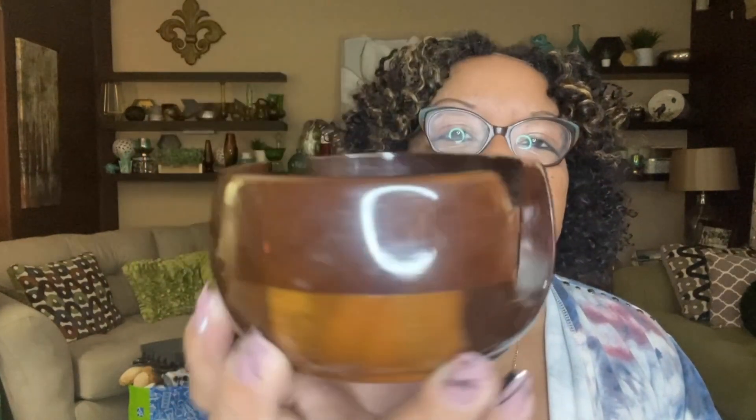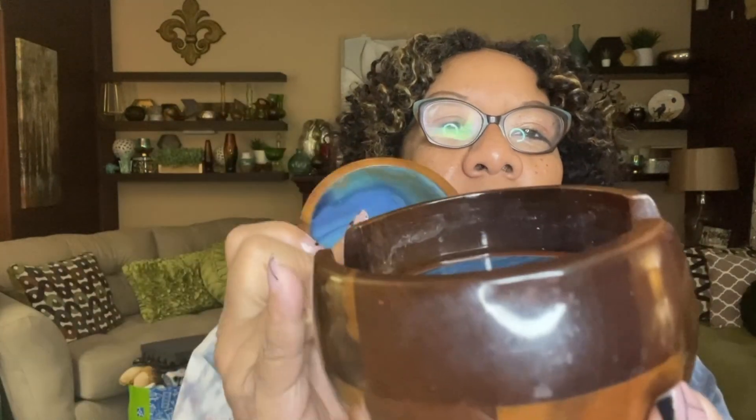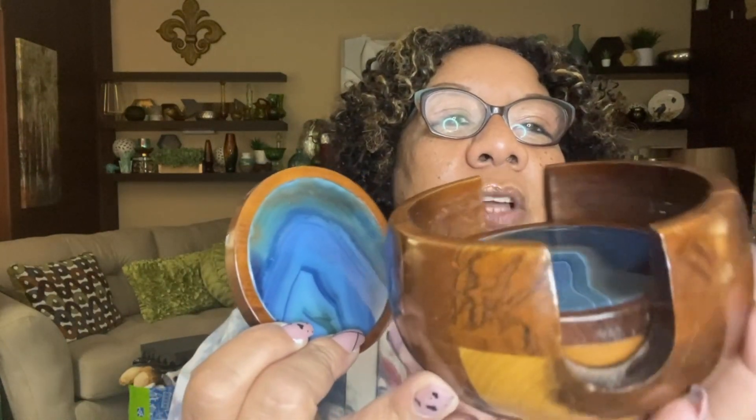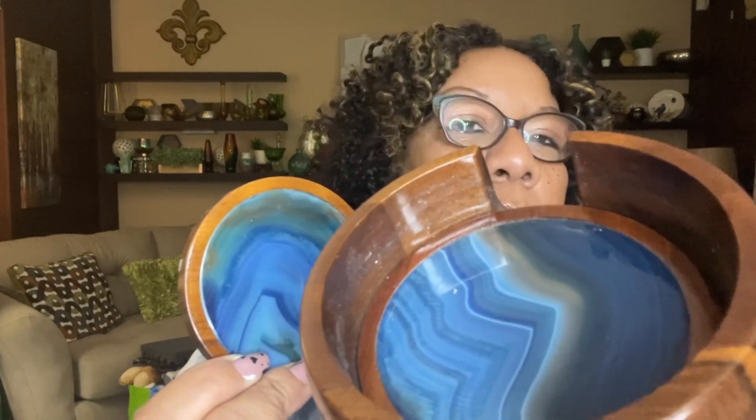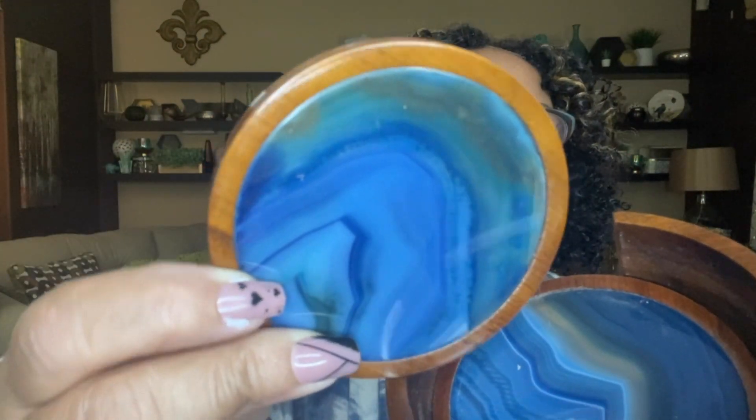The next item is a set of coasters in a beautiful holder. I only have three of the four, but I believe this is cobalt blue agate, which I totally love. Even though it doesn't have the full four pieces, I still think this will do well. I think someone is going to love this as part of their home decor.